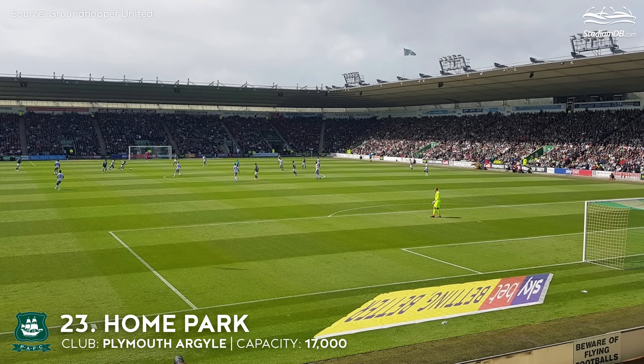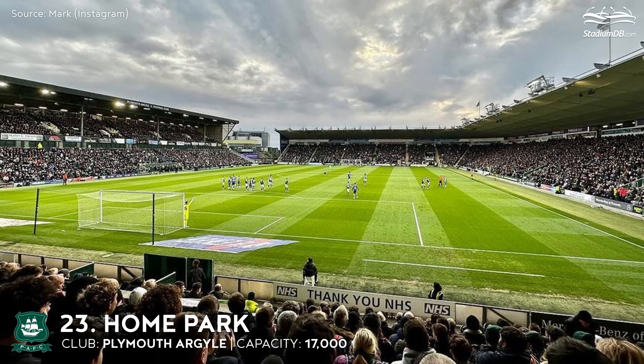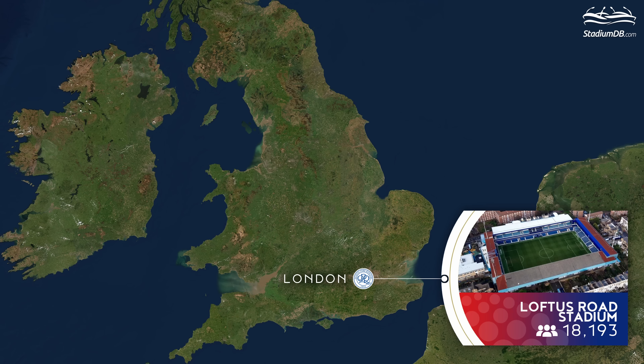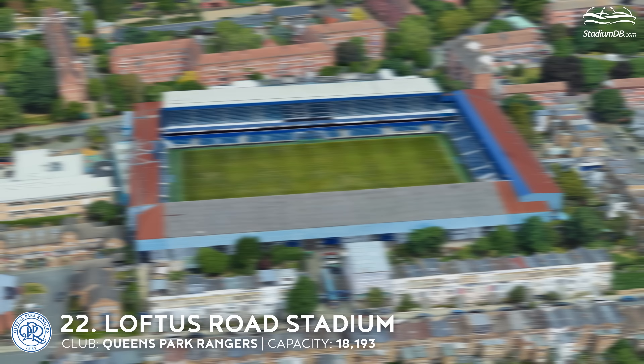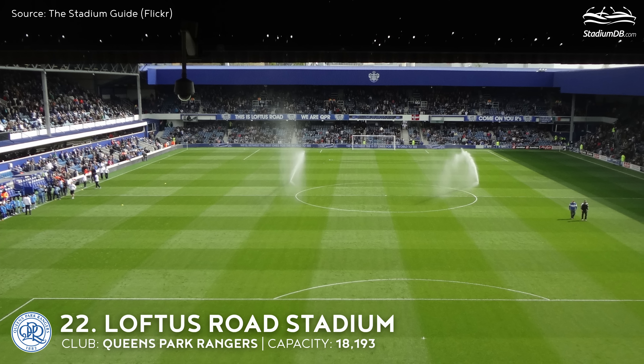23rd place. Home Park. Capacity 17,000. Plymouth Argyle FC. The venue was built in 1893, and for the first five years the main tenants were rugby side Albion, who moved out in 1898. Plans to build a completely new venue were drawn in 2001, with three stands being replaced that same year as part of the first phase. Now the team is coming back to the Championship for the first time since 2010.